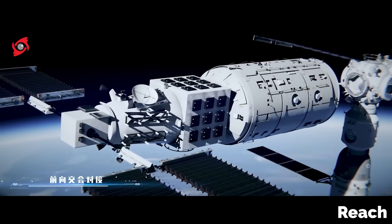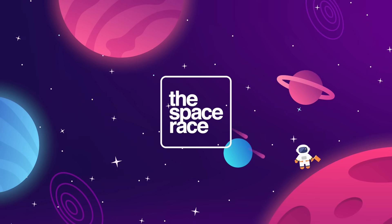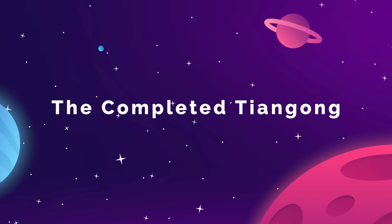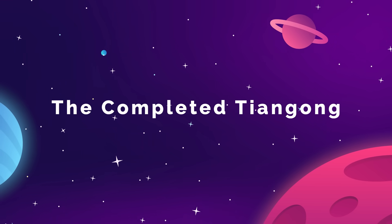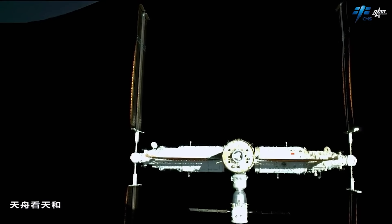Let's take a look at what they've been working on up there in space. This is the Space Race. The Tiangong now consists of three modules, forming a T-shaped space station that orbits around 400 kilometers above the Earth's surface.